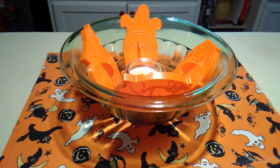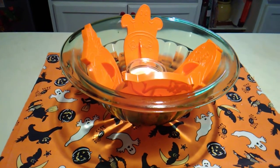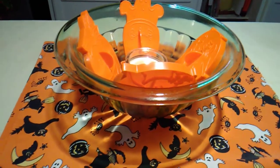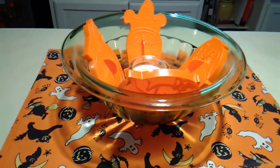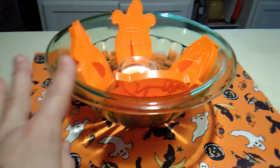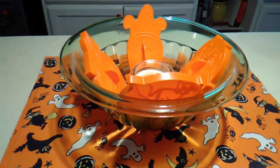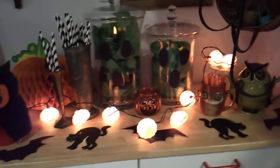Hi YouTubers! Lil Al Thrifter here. Welcome to my Halloween tour. We'll start in the kitchen. On the table I have this depression green glass bowl. I put some vintage cookie cutters in there, and coming around, I usually decorate this area for the holidays.